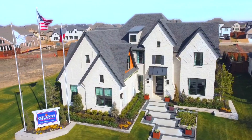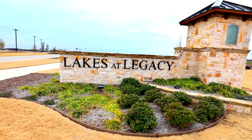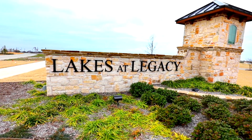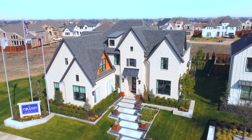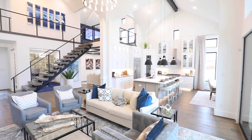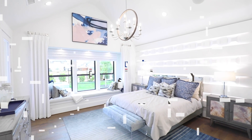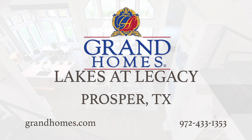Breathless beauty, resort-style amenities, and a convenient location make Grand Homes at Lakes at Legacy a must-see for all homeowners looking for a once-in-a-lifetime home. Fun activities around every corner. Grand Homes offers homeowners spectacular, national award-winning designs, and each home includes an industry-leading energy efficiency and construction package. If you're looking for the most beautiful, best-built homes anywhere, visit Grand Homes at Lakes of Legacy today.